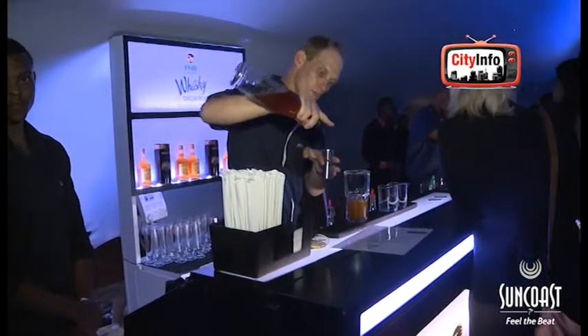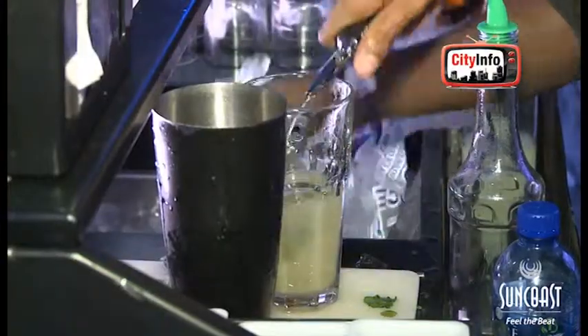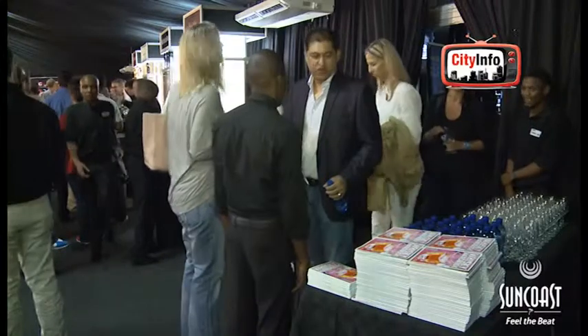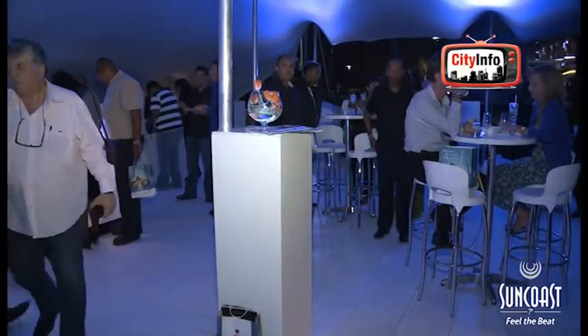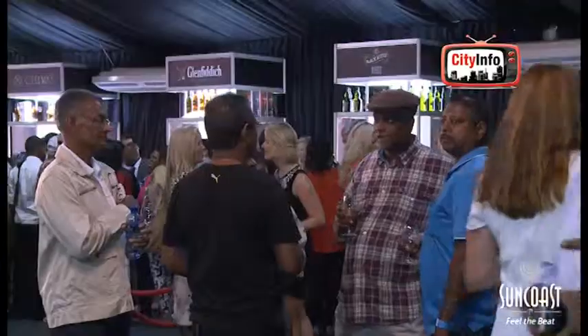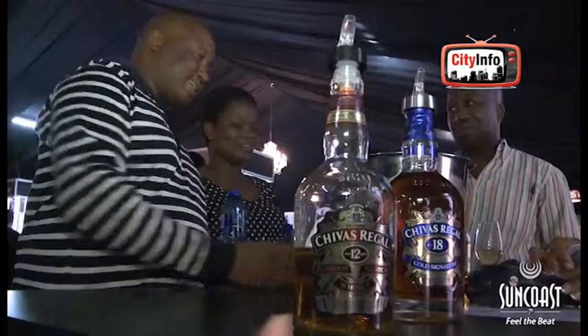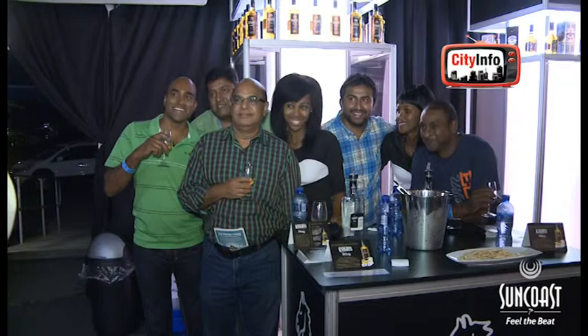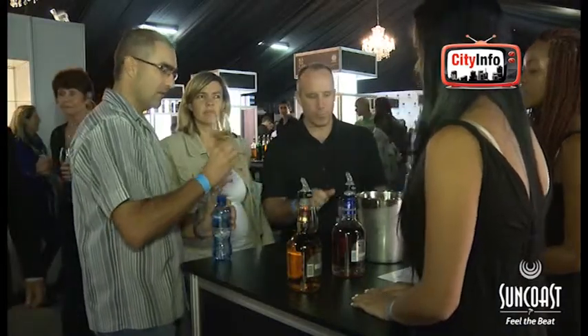Suncoast is hosting for the very first time the F&B Whiskey Live showroom. Suncoast decided to take on this project because Whiskey Live has been a very successful brand over the years, all over the country. And this is, although it's on a much smaller scale, we are absolutely happy about the turnout tonight. Tonight's event is absolutely sold out with over 400 people in this venue.